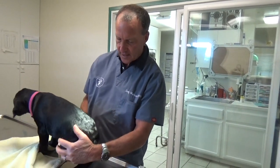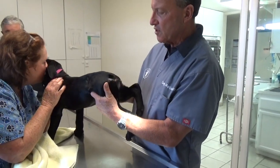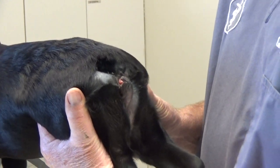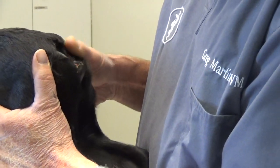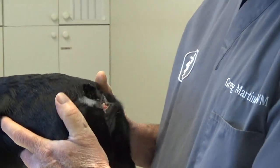Well, when we came to the hind end, we noticed Sadie didn't have a tail. Then I noticed her vulva stuck out at a really weird angle. And then I tried to look under the tail for an anus, and it was hard for me to find it.